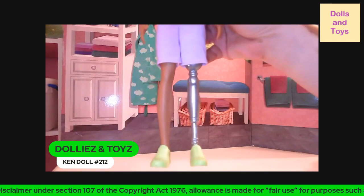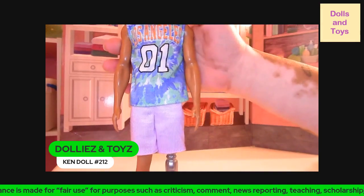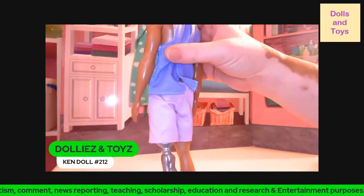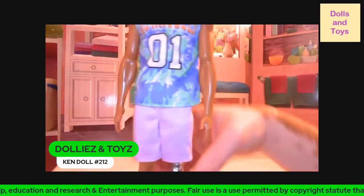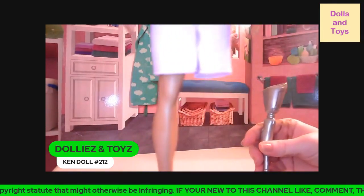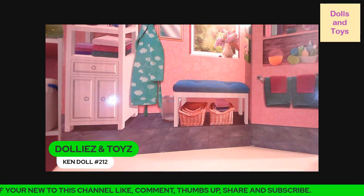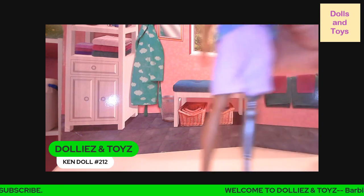You guys, this is the first style that I know of that has a prosthetic leg — the only Ken doll — because we do have a female one. This is what the leg looks like in the back. The leg also comes off, and you can stick it back on with no problem.